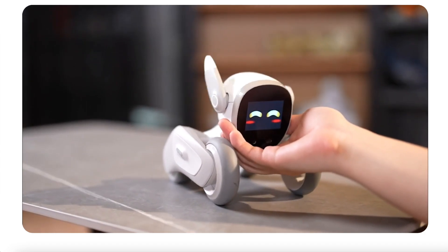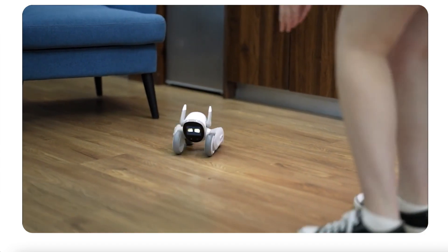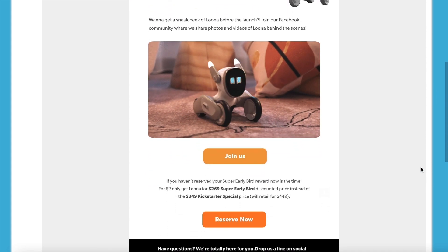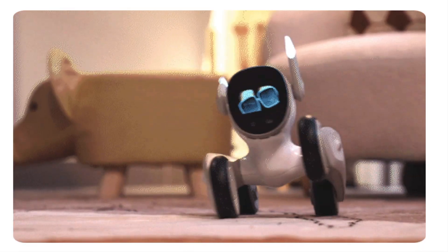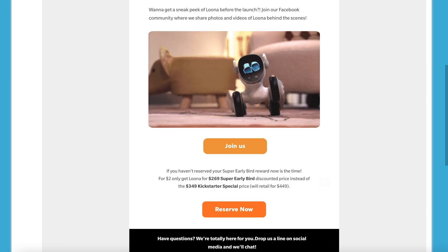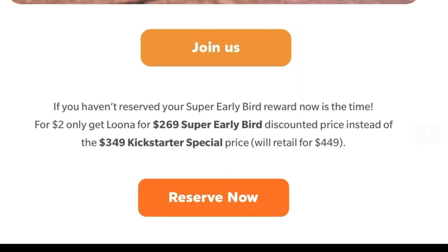For now I think it'll just respond to Luna. I also just got this email from them with an update — it had a new video I hadn't seen before of Luna wearing sunglasses. It looks like it'll have different things it can do with its face in expressive ways, maybe emoji-type ways. Those are the prices: $269 for Super Early Bird with the $2 pre-order, and then $349 for the Kickstarter special price.